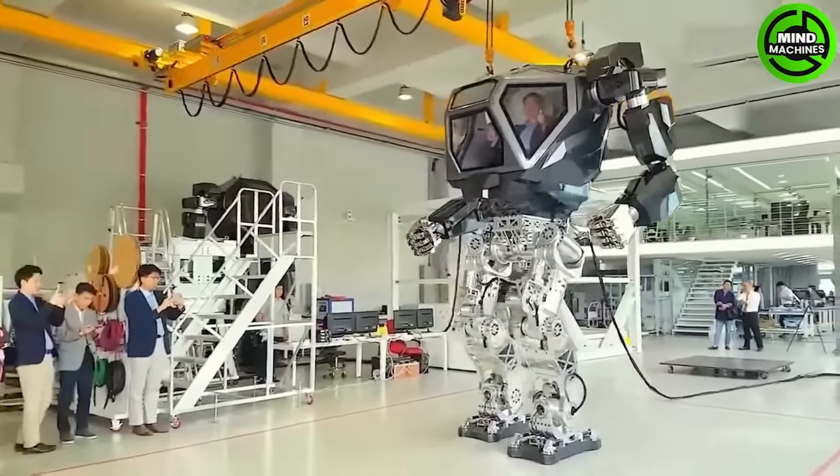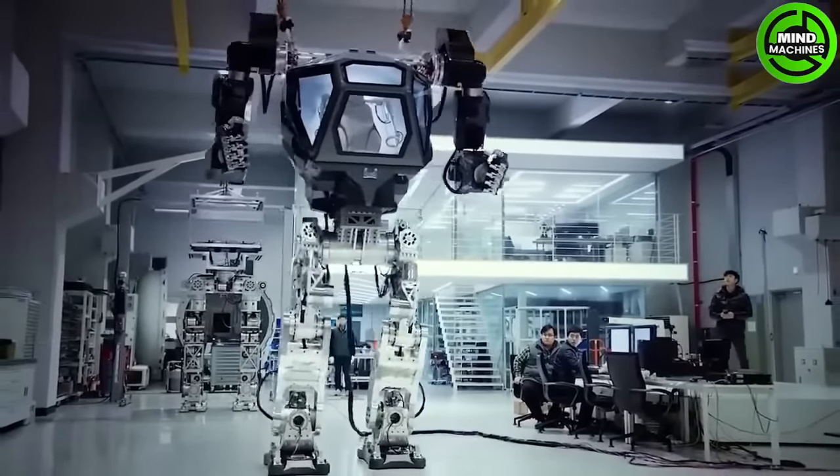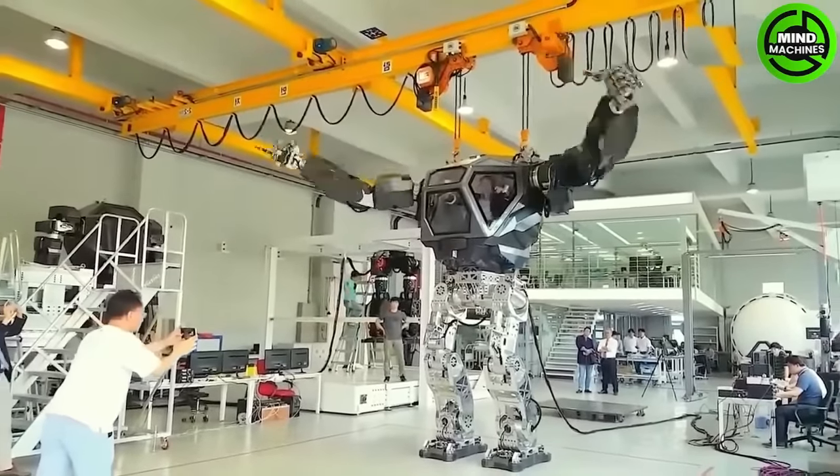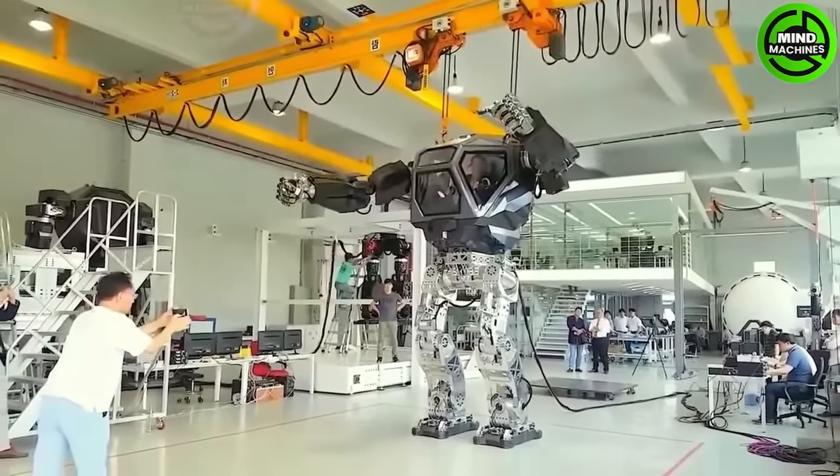Meet Mr. Hey, a massive robot standing at 4 meters tall and weighing 1.5 tons. Collaboratively developed by experts from a South Korean company and a top designer from the United States.